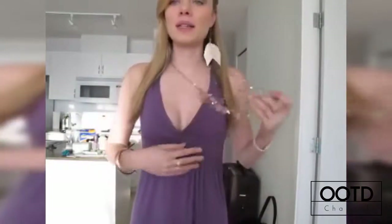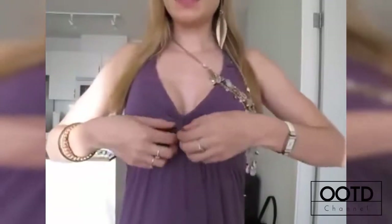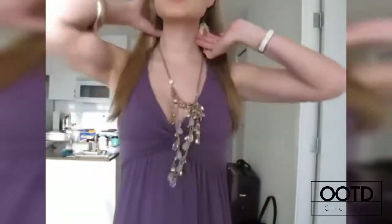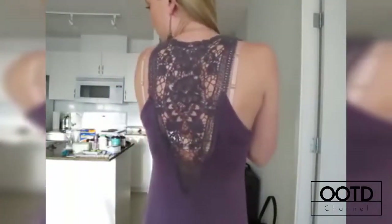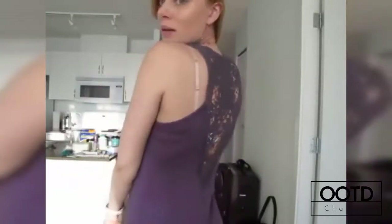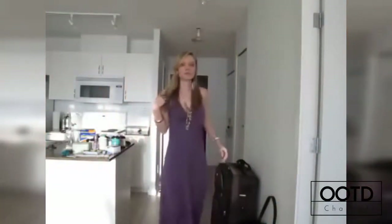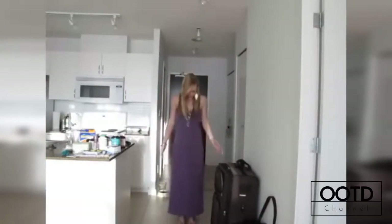This is one of those long maxi dresses. The front just looks like that and it comes together here — it's a little twisted so it gives you a little bit of an empire waist. I'll show you the back too — it just goes all the way down. I'll step back so you can see how long it is — it goes all the way down to my ankles.